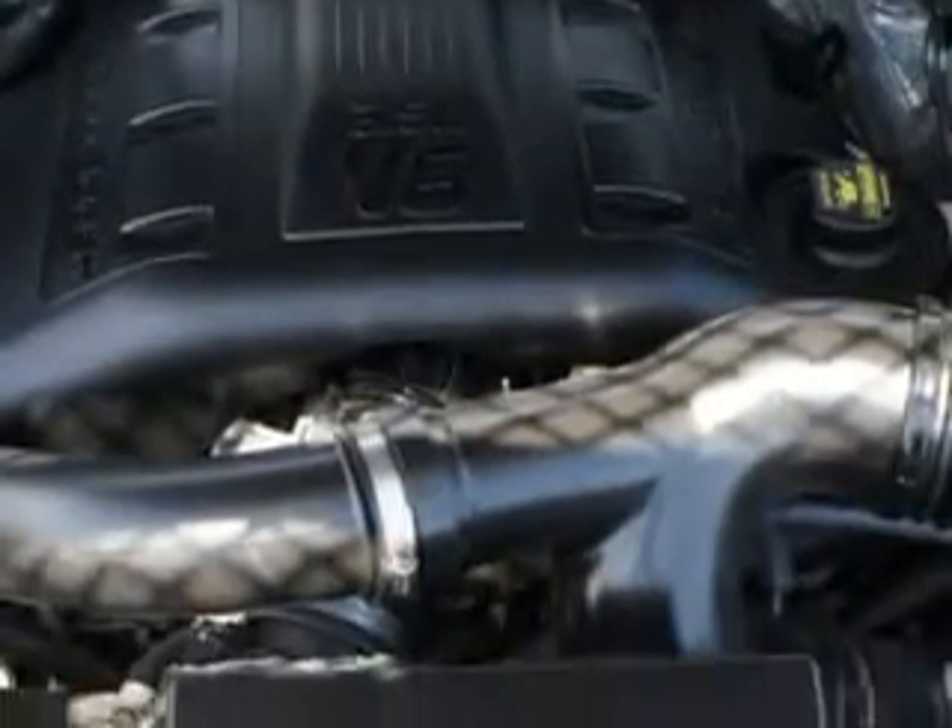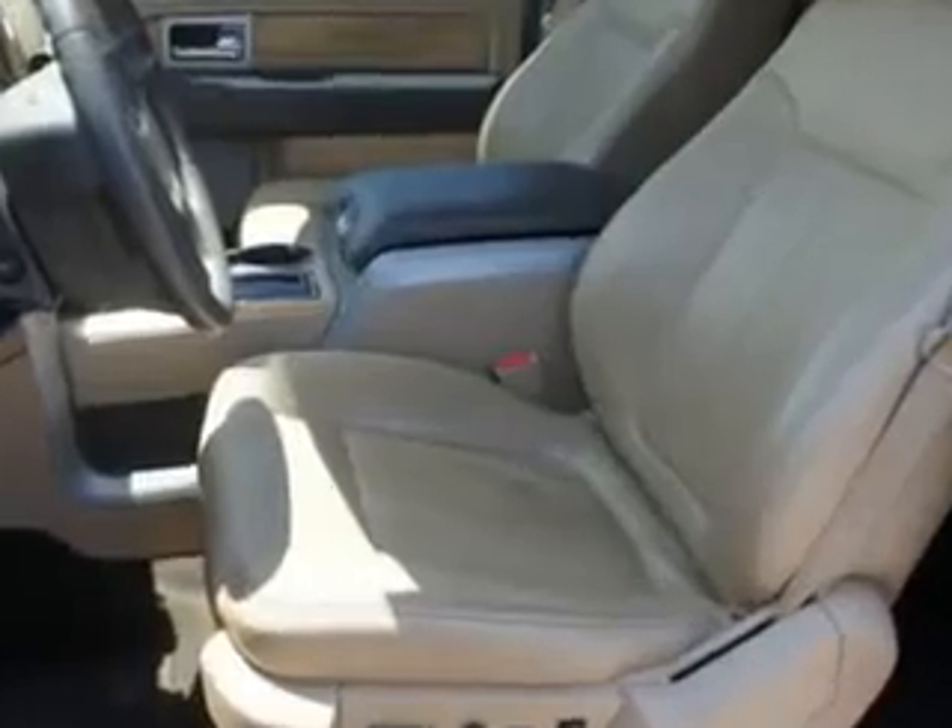Get where you need to go, enjoy the drive, and have peace of mind in this 2011 Ford F-150. See us at Riverside Autoplex of Muscogee today.